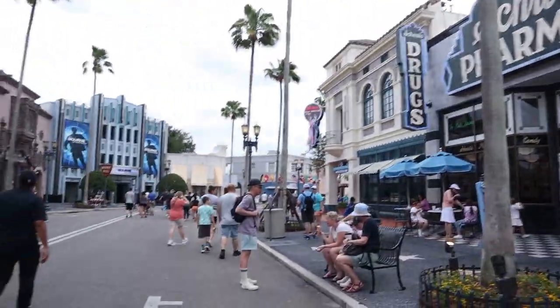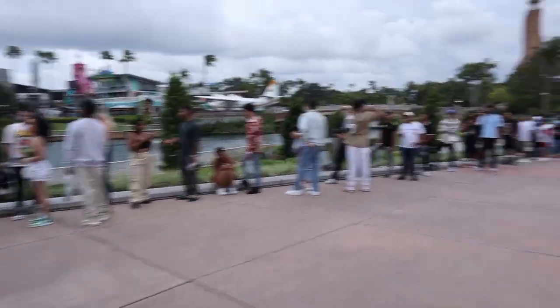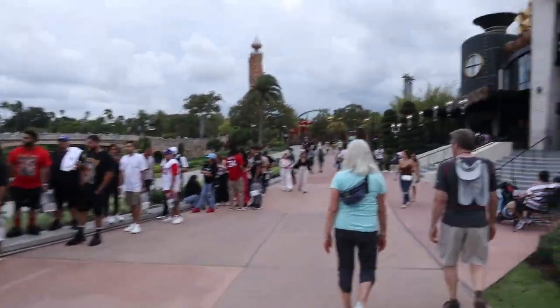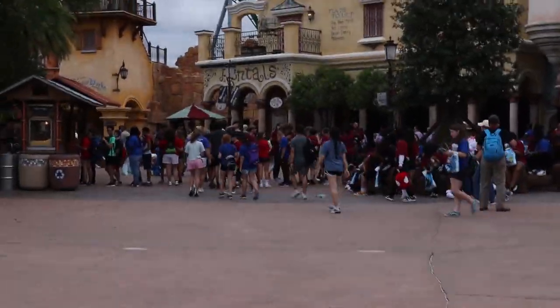That's going to do it for us with the Tribute Store today. We're now heading over to Islands. We're not going to do Mummy right now even though it just reopened. As we're heading to Islands, it looks like we have a storm coming in — it's been rolling all day. We also have a large crowd of everyone waiting to enter Hard Rock — there must be some kind of artist performing there tonight. There are a lot of field trips here today.